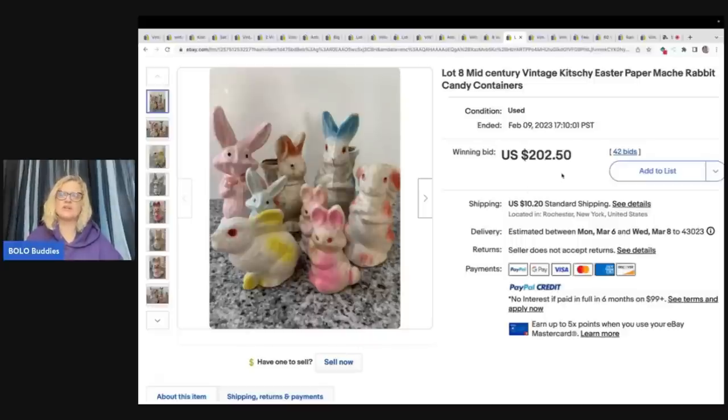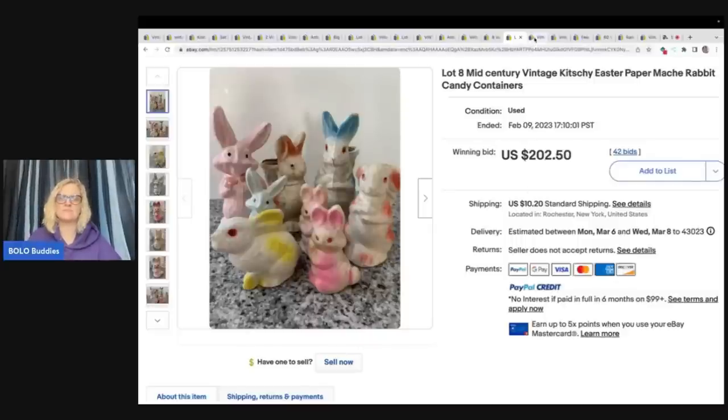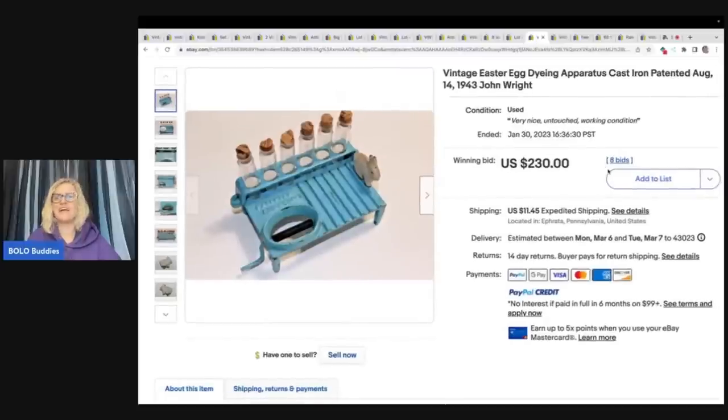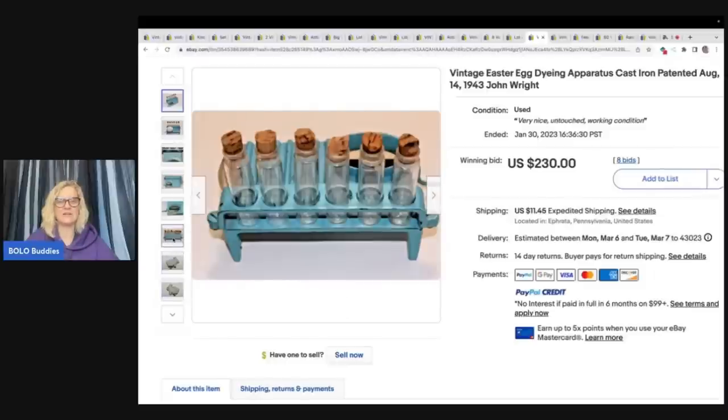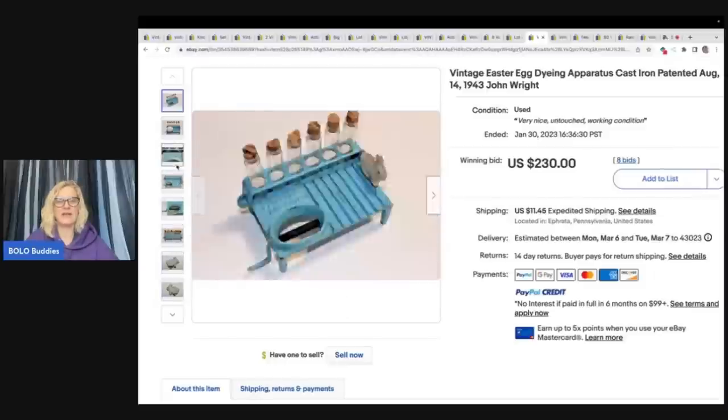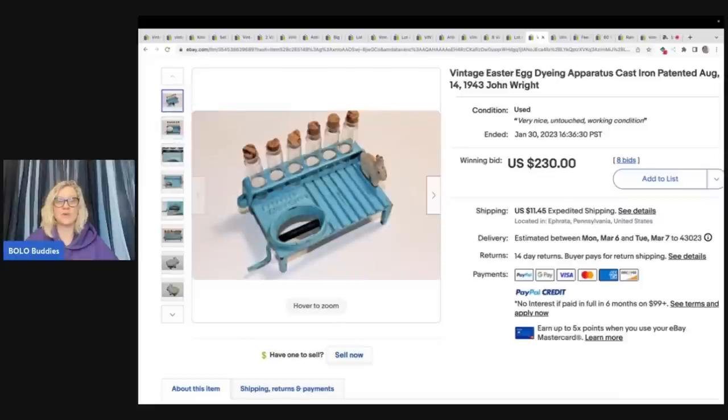Those kitschy items sold for $202.50 plus shipping. This one I absolutely love — would you have picked it up or walked past it? It's a vintage Easter egg dyeing apparatus, cast iron, with a patent date of 1943, and it says John Wright. This sold for $230 plus shipping. How incredible is that? And there's the little bunny. It looks like everything is still original and in place.